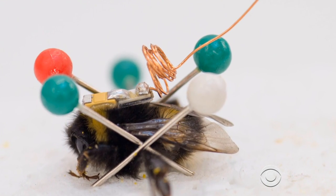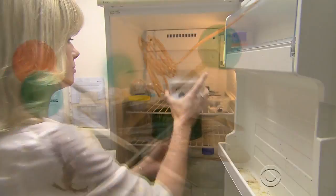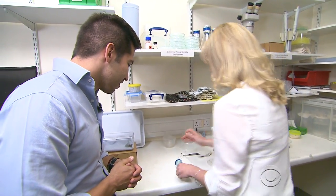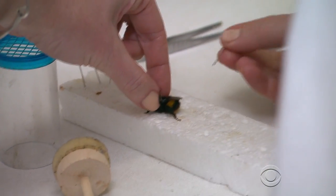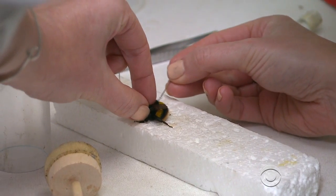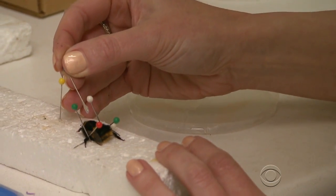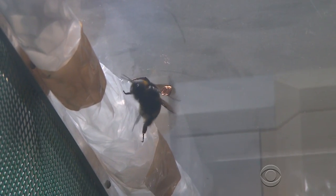A bumblebee radar, but outfitting the bees with her prototype backpack is no small feat. Barlow stores her bees in a refrigerator — the cold makes them more docile, usually. She restrains the bee by carefully pinning it in place. Barlow then applies regular old super glue to the back and finally the microchip. After drying for a few minutes, the bee can buzz off.